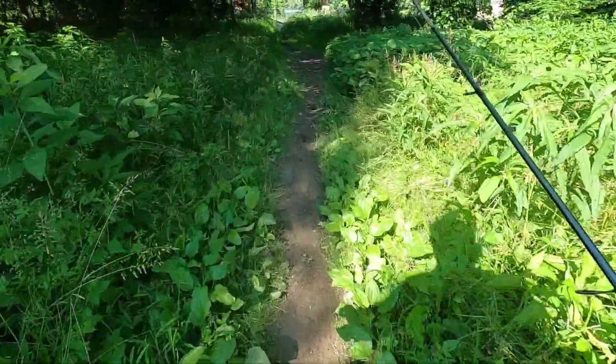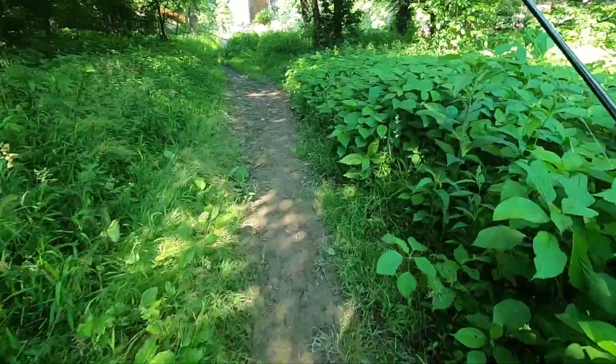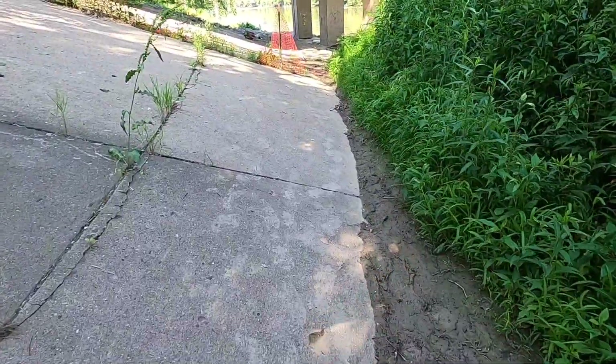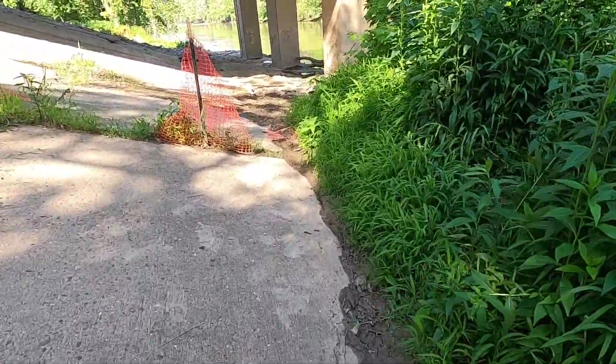I don't know if you guys got cicadas where you're at, but they are nuts here in southwest Ohio — absolutely insane, they're everywhere. The river doesn't actually look... it doesn't look too bad at all.